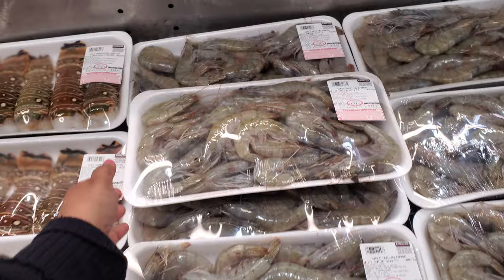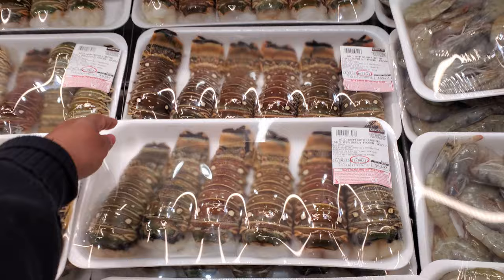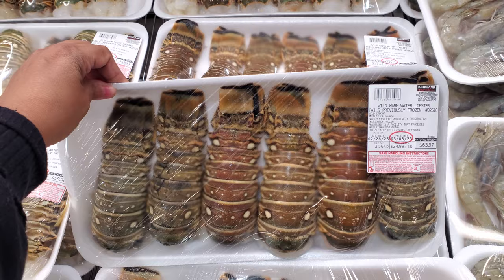Over here, whole head-on shrimp, product of Ecuador, $5.99 a pound, so $17.37. And wild warm water lobster, product of the Bahamas, $25 a pound, so $63.97.